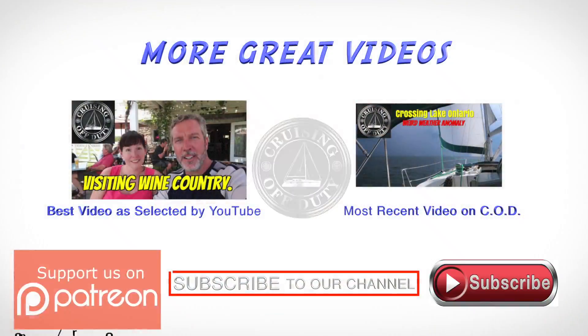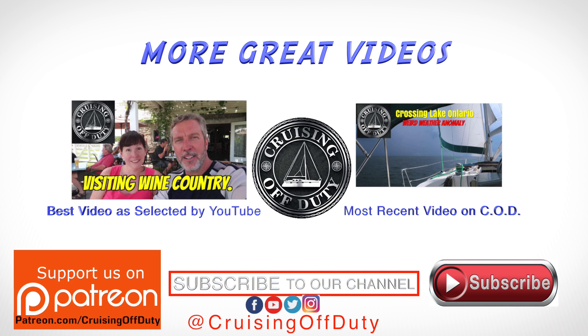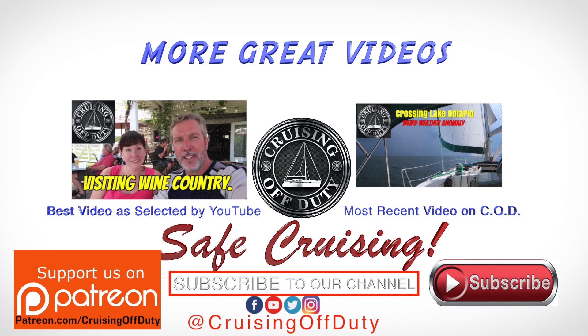Hopefully you enjoyed this episode where we took a more detailed look at Kingston. If so, give it a thumbs up — it really helps out the channel. Also, if you want to subscribe and hit the bell beside it, you'll get a notification when the next episode is uploaded. Janice and I will be at the Annapolis Sailboat Show, so if you're interested in meeting up, follow us on Facebook and we'll try to keep up to date with where we're going. A special thanks to our patrons that support the channel. And until next time, this is Craig signing off, wishing you safe cruising.